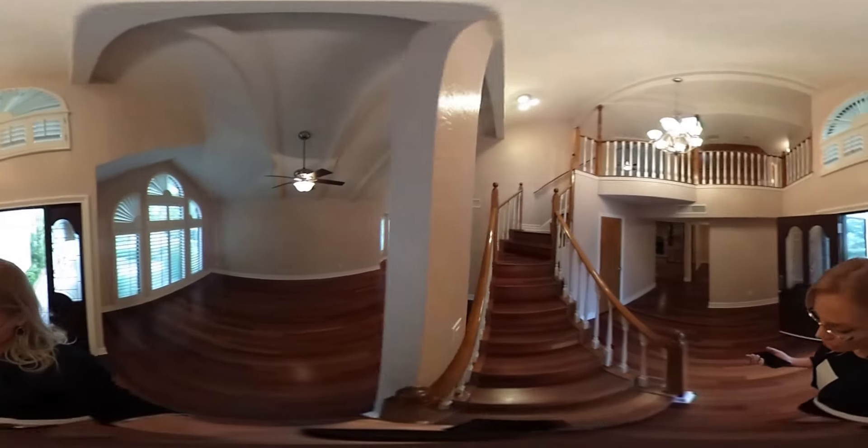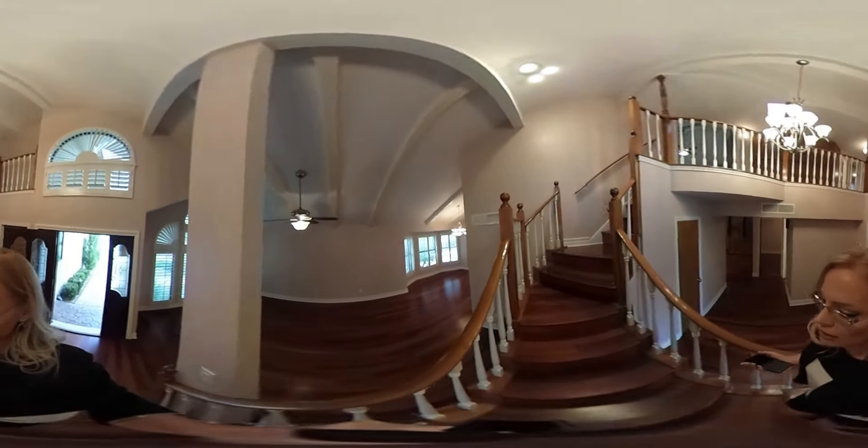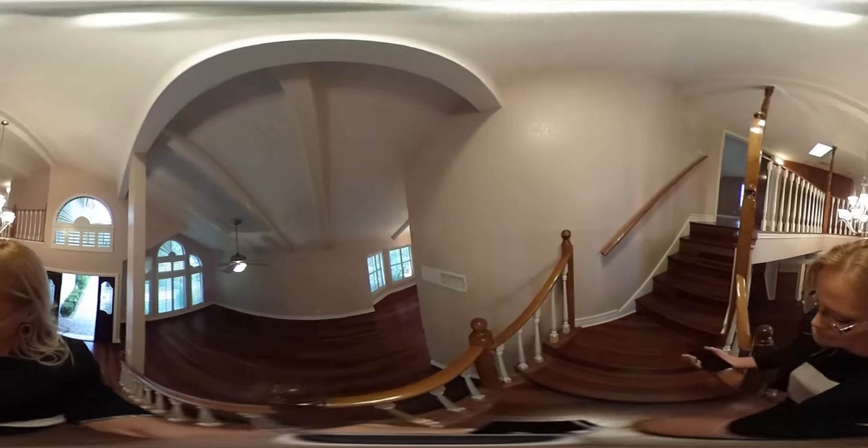And we're going to go upstairs. All three bedrooms are upstairs, as well as the two full bathrooms.